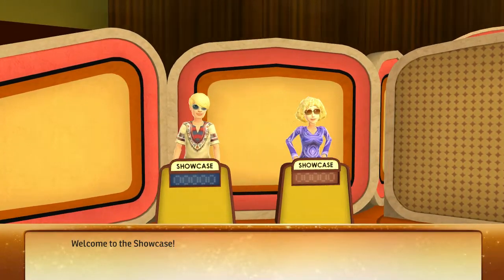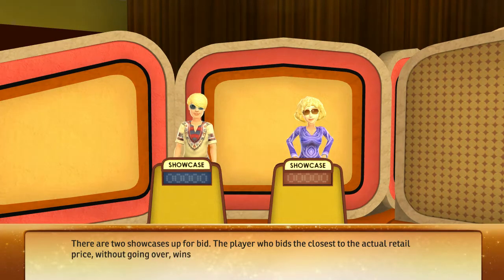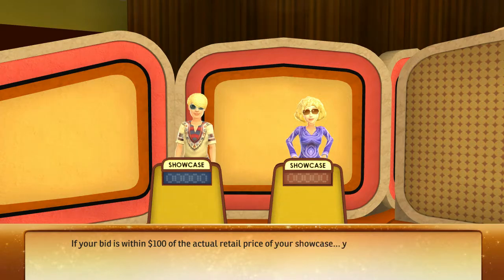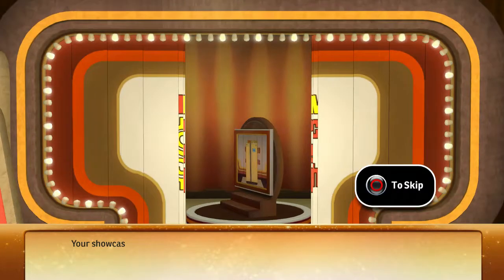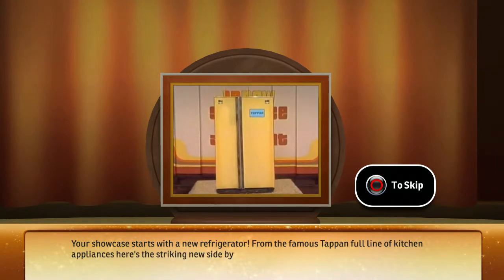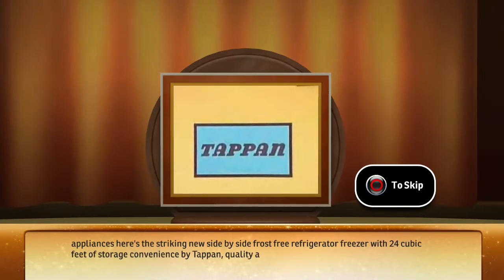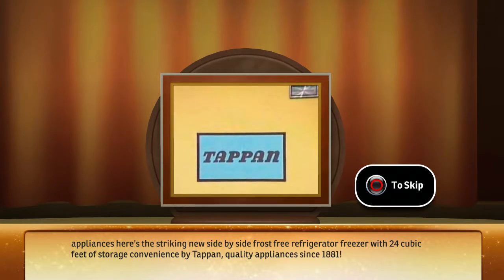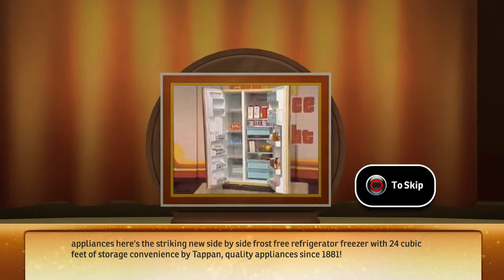Welcome to the Showcase. There are two Showcases up for bid. The player who bids closest to the actual retail price without going over wins their Showcase. If your bid is within $100 of the actual retail price, you win both Showcases. Let's see the first Showcase — it starts with a new refrigerator! From the famous Tappin full line of kitchen appliances, here's the striking new side-by-side frosty refrigerator-freezer with 24 cubic feet of storage convenience by Tappin. Quality appliances since 1881.